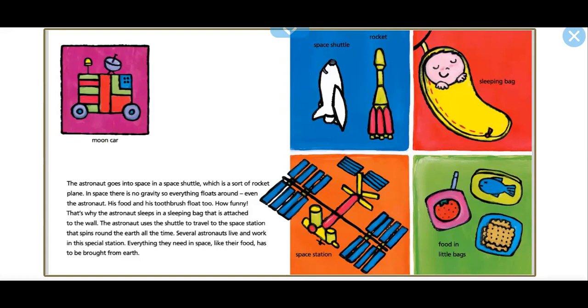Several astronauts live and work in this special station. Everything they need in space, like their food, has to be brought from Earth.